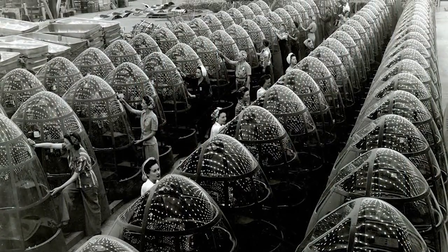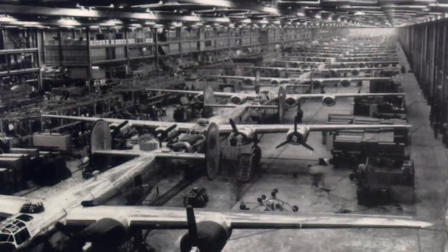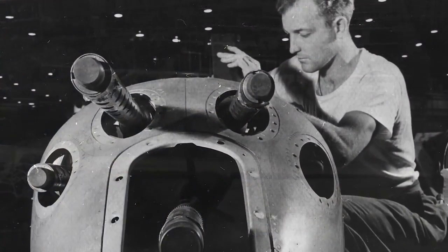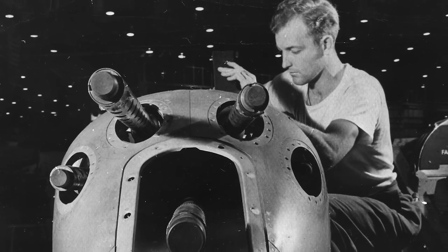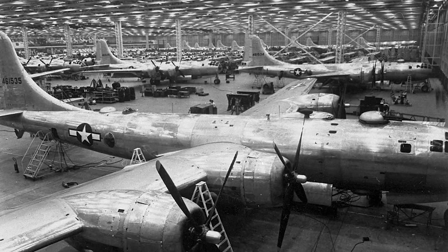The airplane was produced, built in 1944 by Douglas Aircraft Corporation. It cost $252,000 at that time to build this airplane in 1944 dollars. The airplane was finished at the end of November, and by the time January 1945 came around,